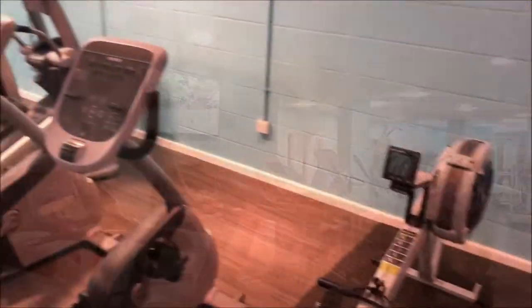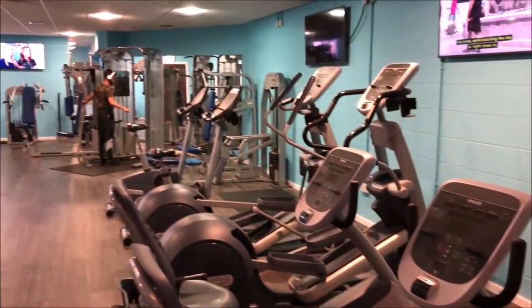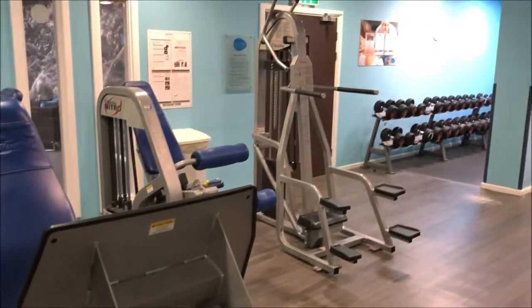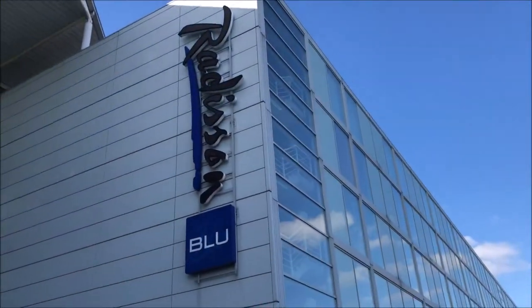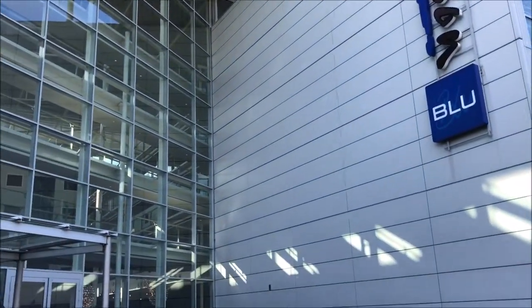Radisson Blue Hotel London Stansted Airport has two on-site restaurants to choose from. For British classics, head to Collage. For an upscale dining experience, reserve a table at Station 169. You can also enjoy room service.